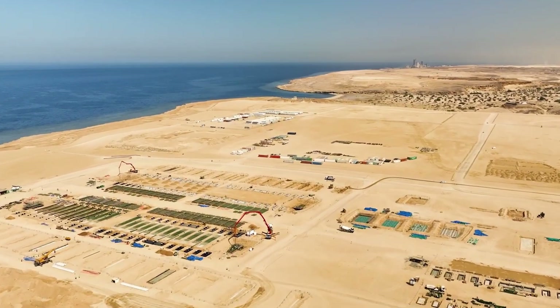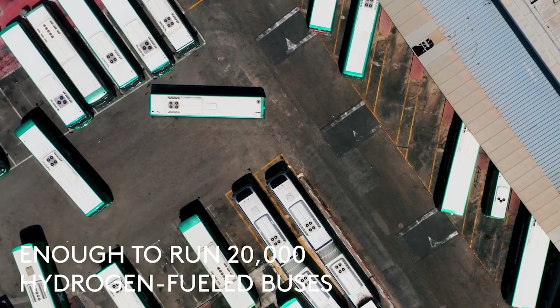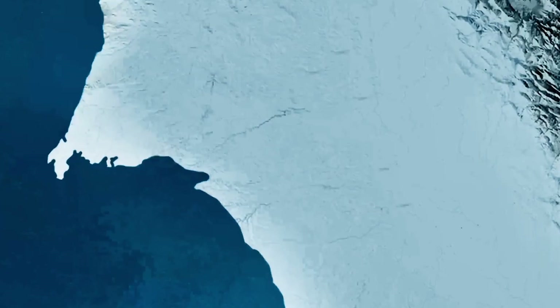This is the Neom Green Hydrogen Project, the centerpiece of Saudi Arabia's bold bet on a post-oil future. It's not just ambitious — it's real. It's under construction, and it's moving faster than almost any other clean energy venture on Earth.